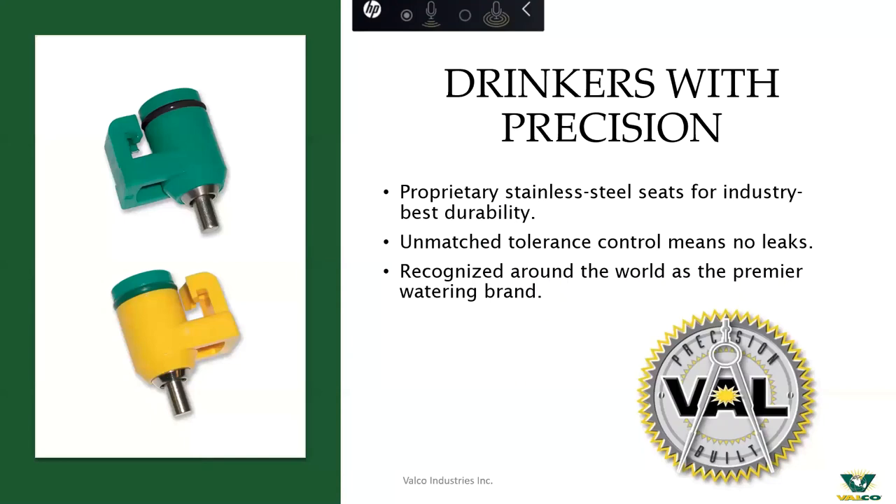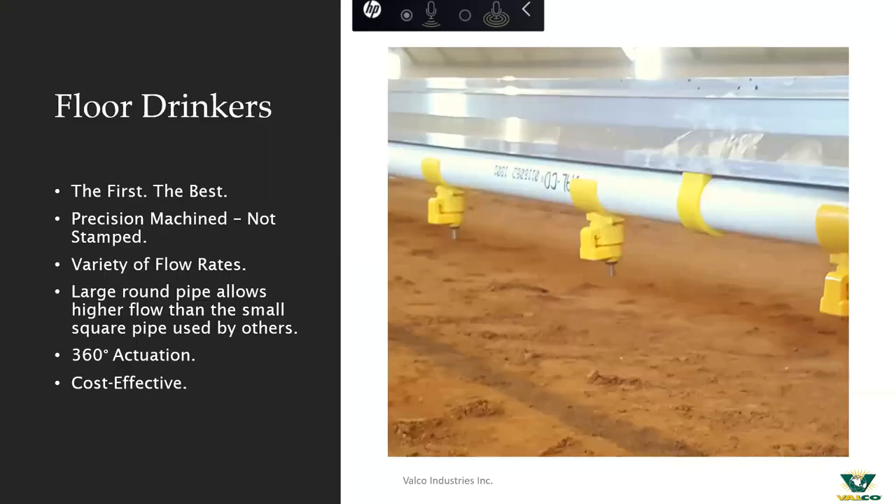As Sean mentioned, we are a custom machine shop and that's where our start comes from. With that custom machining ability, we're able to have unmatched tolerances on many of our nipples. We've been in the watering business for a number of years and are quite proud of not only the longevity and reliability but the performance that can be gained through the use of our nipple drinker. Floor drinkers are the most common that we sell. We also sell into the cage industry, the duck world, and some other areas, but floor drinkers is really where we hang our hat.